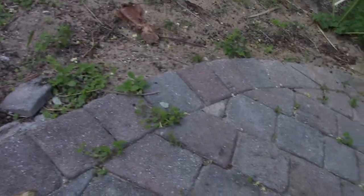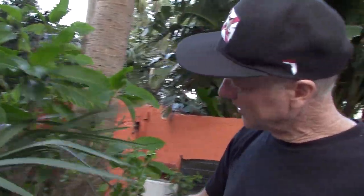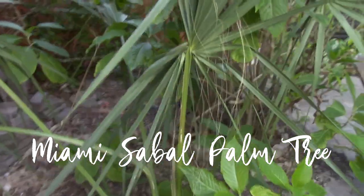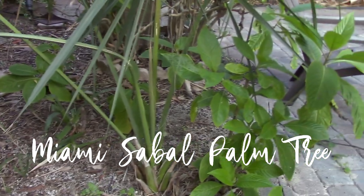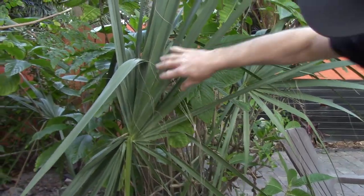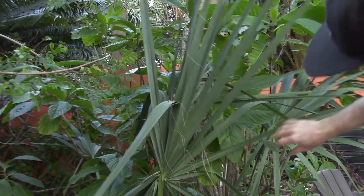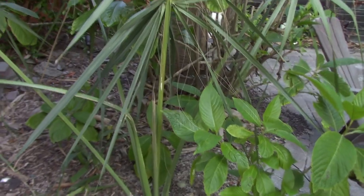This is a rare cabbage palm from Miami — it's called Sabal miamiensis. It looks a lot like other cabbage palms but it does have some unique characteristics starting to show — like this hair on it, and the leaf looks a little different. I can't wait till it gets bigger.